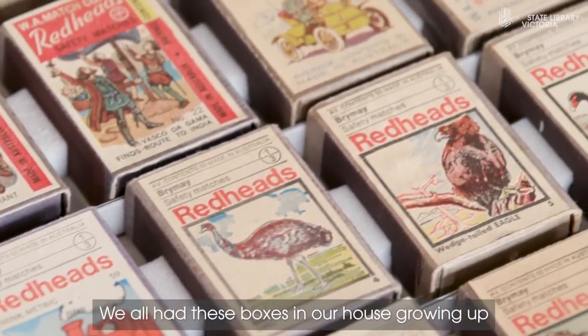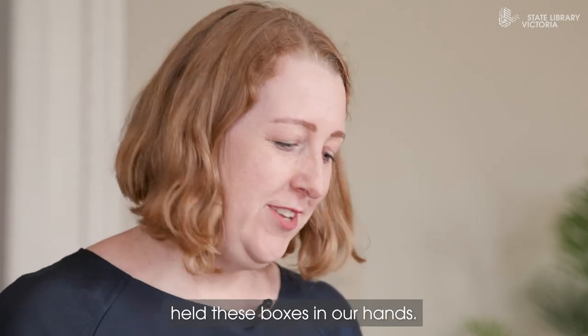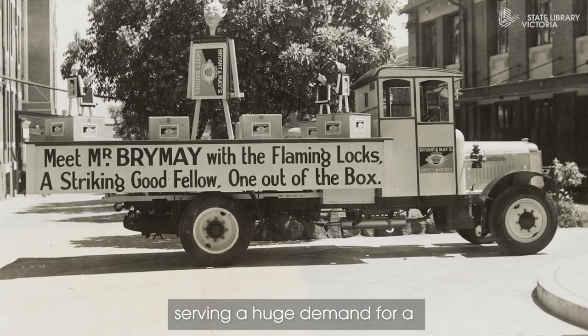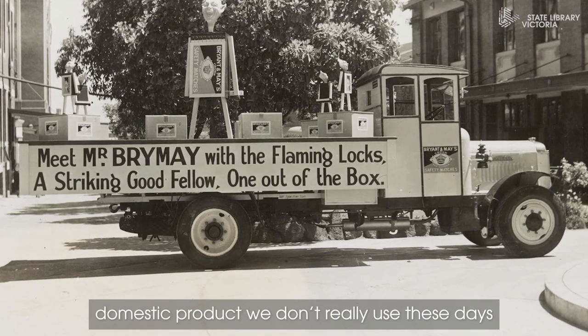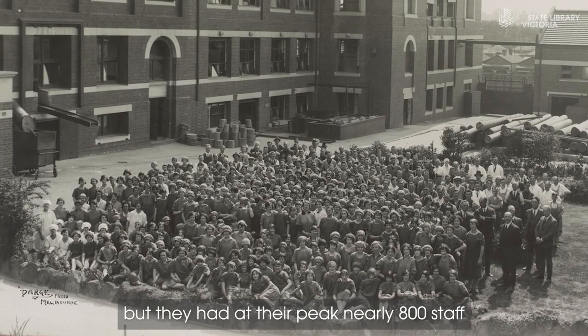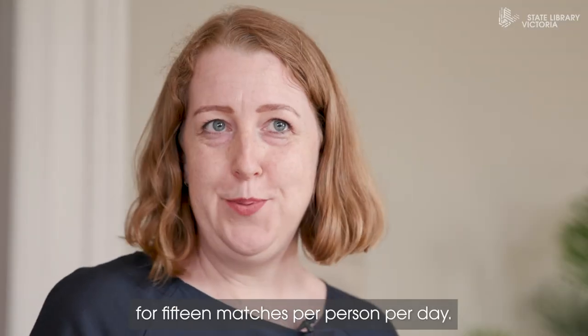We all had these boxes in our house growing up, so I connect to it that way — we've all held these boxes in our hands. They were the biggest companies serving a huge demand for a domestic product that we don't really use these days, but at their peak they had nearly 800 staff working in a factory, and there was a demand for 15 matches per person per day.